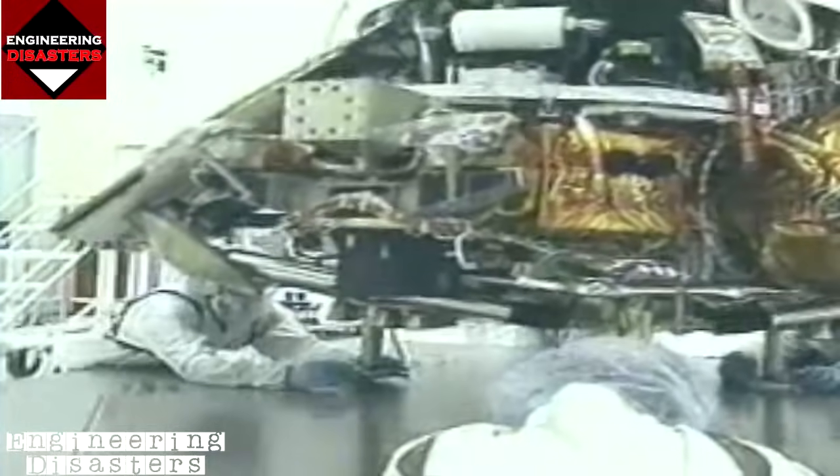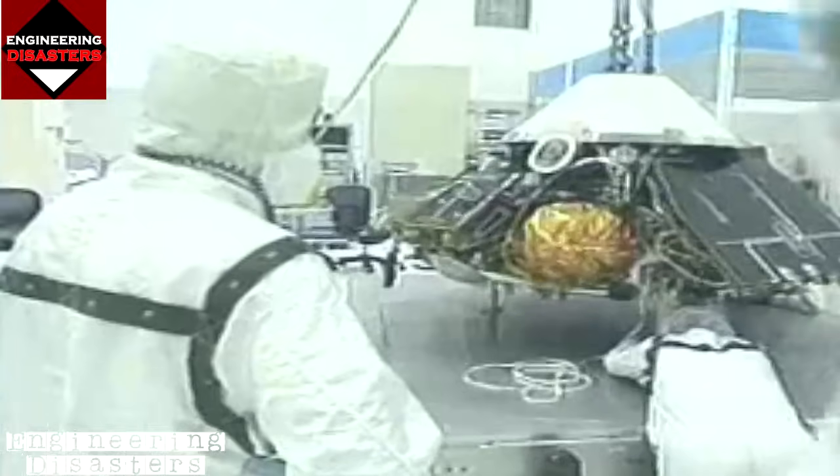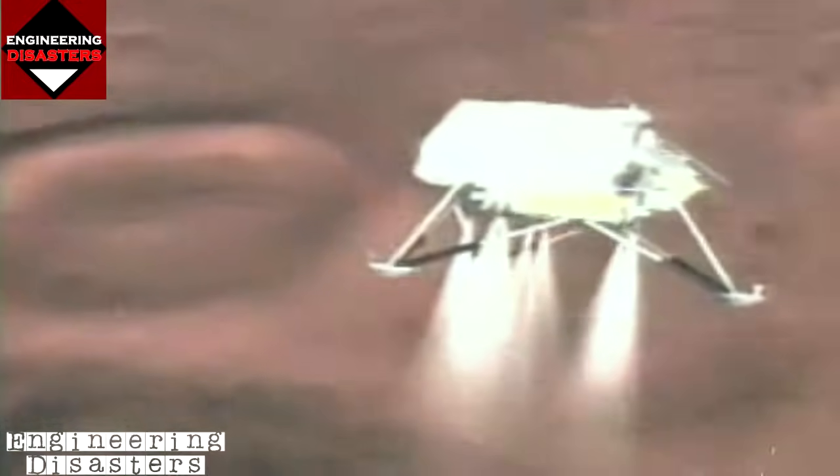Still stinging from the Mars Orbiter debacle, Jet Propulsion Lab engineers knew the stakes were higher this time — the Polar Lander cost 40 million dollars more than the Mars Orbiter, and landing on Mars was more difficult than orbiting it. Landing on another planet is probably the most difficult thing we do, and every detail must be right. Anxious engineers double-checked their mission plan and made design modifications, verifying that rockets would start properly after having been in the cold of space.